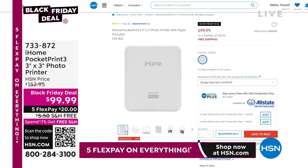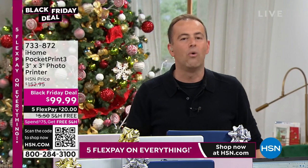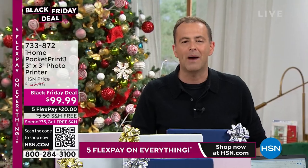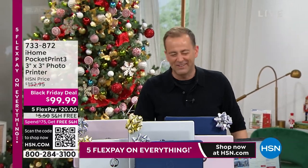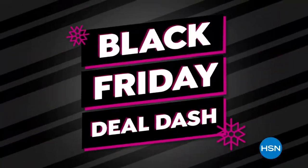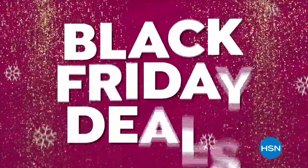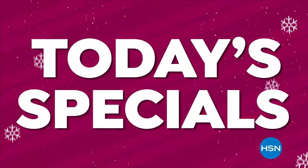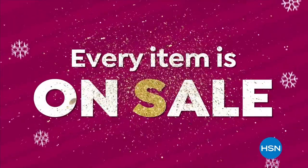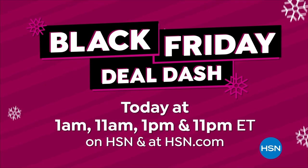On the way next, we will be selling out the Bissell Little Green carpet cleaner. We have one last chance — an encore at our best buy of the year. Shop the lowest prices of the season throughout the day with Black Friday Deal Dash. Be sure to watch at 1 a.m., 11 a.m., 1 p.m., and 11 p.m. to get the best Black Friday deals, today's specials, and tons of great gifts.